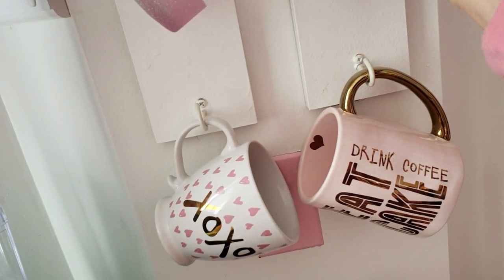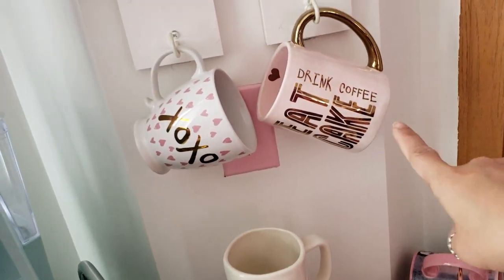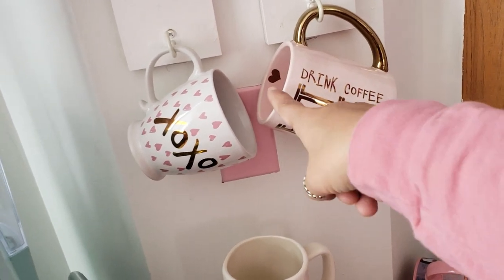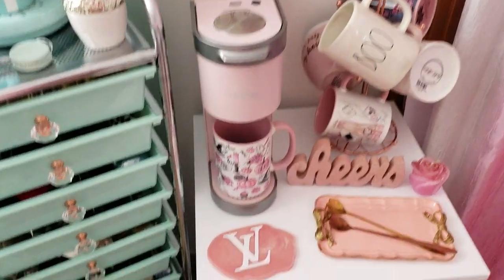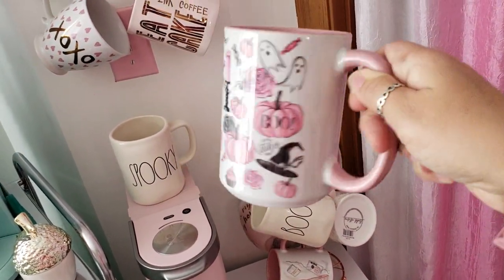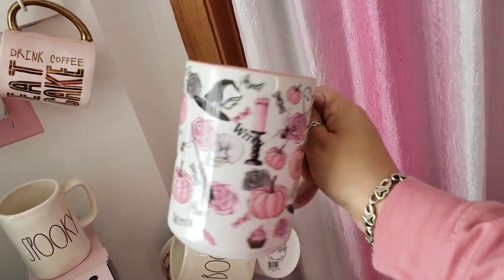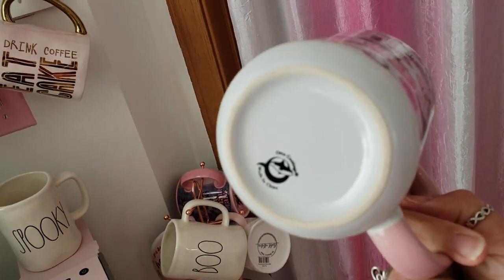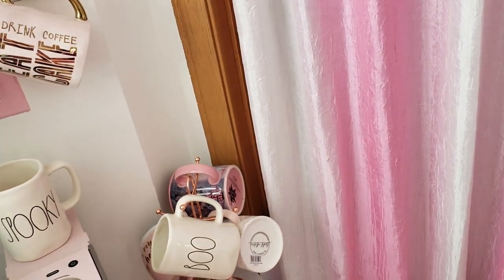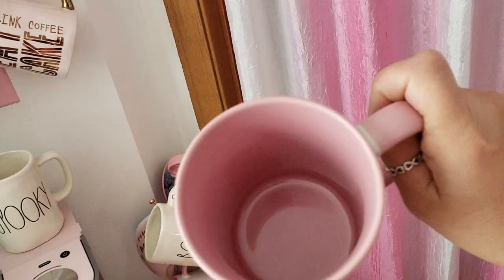Then I have this XOXO mug that I got from Home Goods. This one is like a really pretty pink with gold and it has a heart inside and it says 'eat cake drink coffee' — yes! And then my newest mug that I actually just recently got — don't tell my husband — it's like my perfect Halloween spooky season mug because it's pink and black and I love it. I found this on Etsy and after I ordered it I checked and they have an Instagram page called lisbonblue.